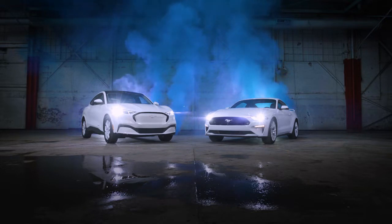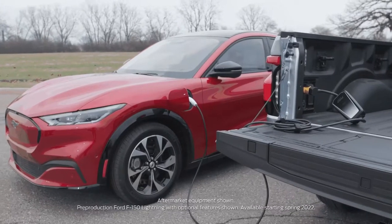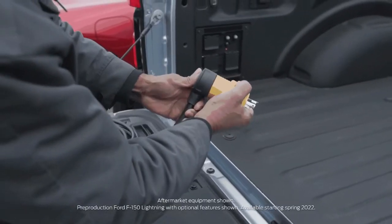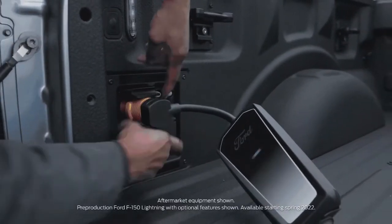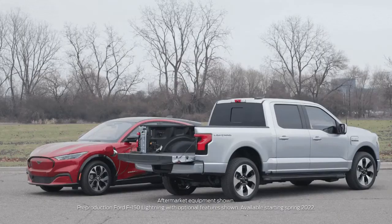The 2022 Mustang Mach-E California Route 1 has an EPA-estimated range of 314 miles with an extended-range battery and RWD. The California Route 1 model is now available with electric all-wheel drive and has standard heated seats and steering wheel.